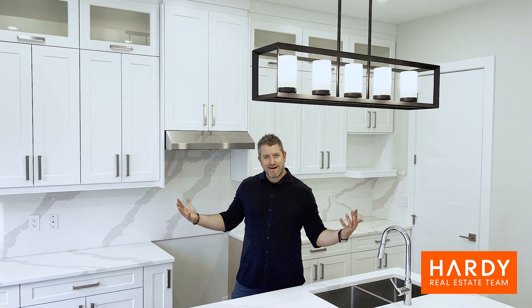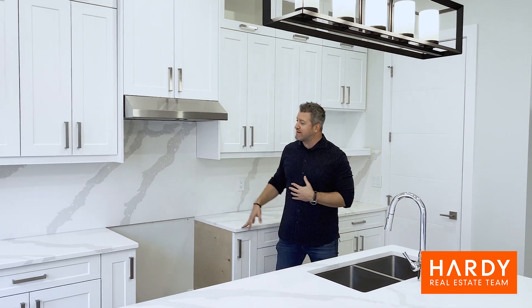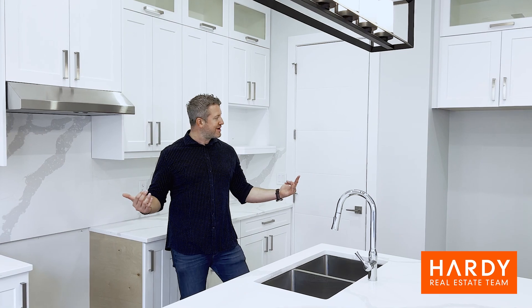Check out the kitchen — this place is awesome. It's got quartz countertops and a full quartz backsplash as well. Super clean lines, very modern. Appliances aren't in yet but they're coming pretty quick, and they are included in the price as well.